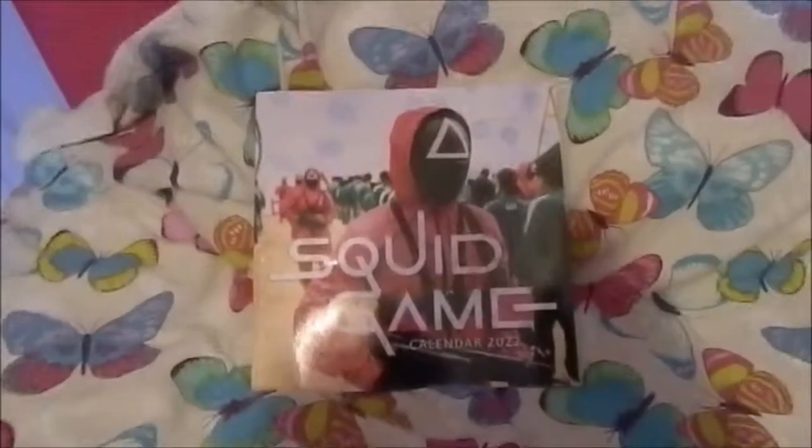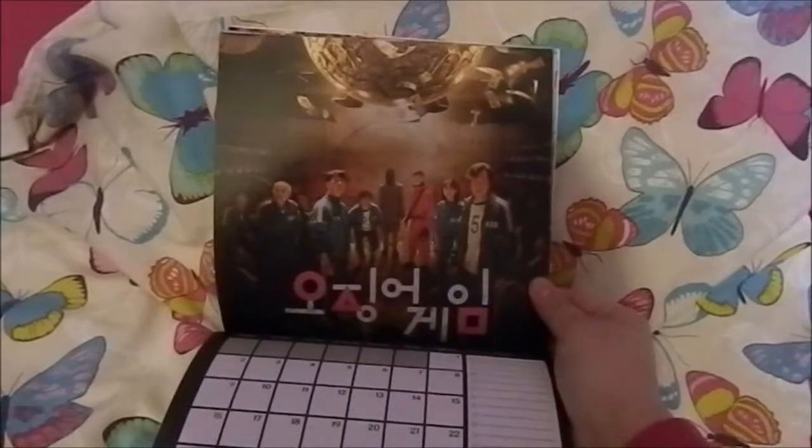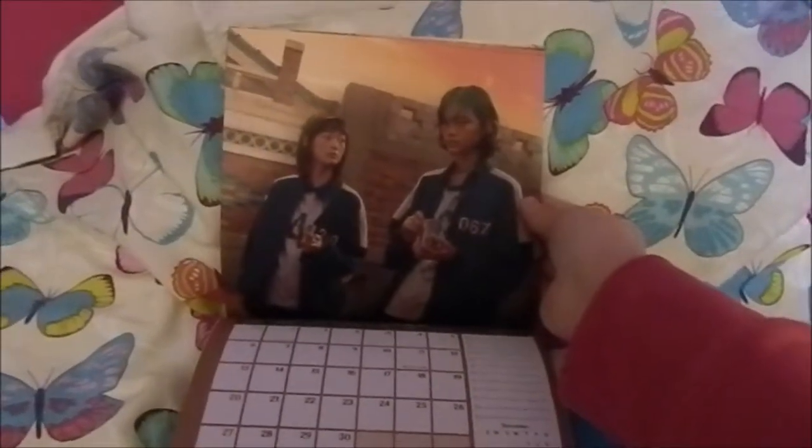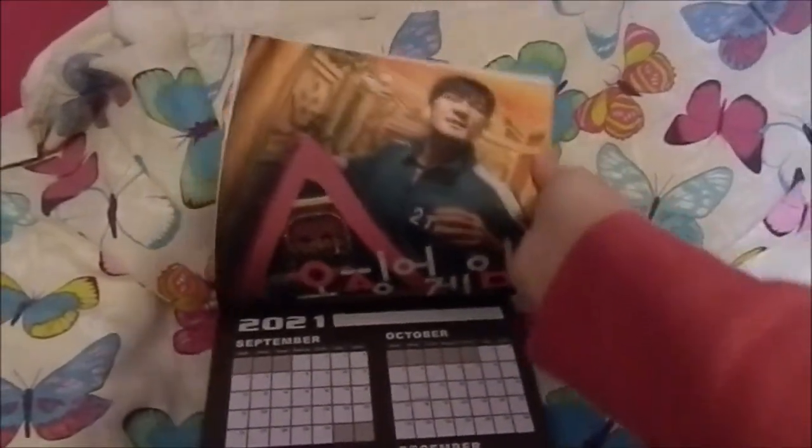Then I got a Squid Game calendar, which I absolutely love — I told you I'm obsessed with the series. I'm yet to put this up on my wall but here's an example of what some of the months look like. Sorry about the video quality, but it's just all different photos of different scenes from the series, which I find so cool. I'm definitely going to be putting this up on my wall once this video goes up.